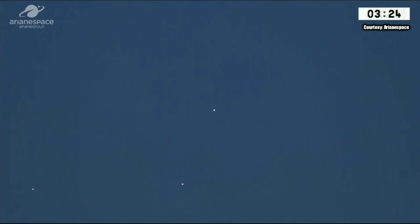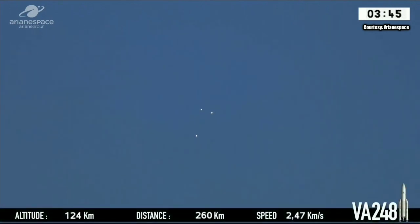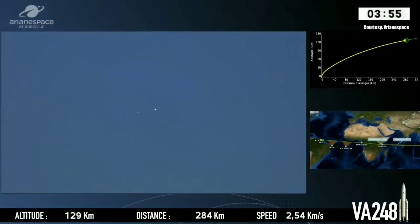Next up: fairing separation. And with this visibility, you'll probably be able to see that as well. And you can see that perfectly clear — the two light blue dots, the two halves of the fairing falling away from the mothership. We haven't seen clear skies like this in at least a year, so this is a wonderful sight. Ariane, the main dot in the middle, is the first stage continuing on her mission. The two points of light falling away are the halves of the fairing.